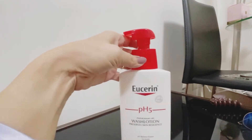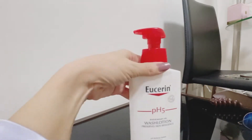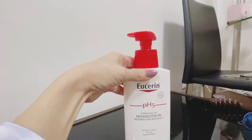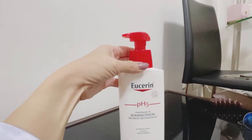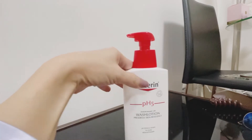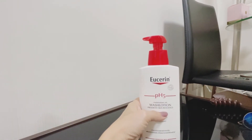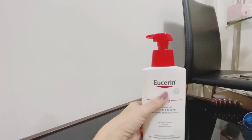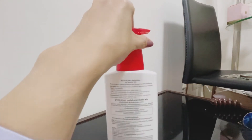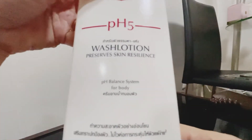Last time I was looking for a facial wash — using a facial wash — but they said it was running out, so only this body wash was available. I said, no problem, because about 25 years ago I used this one and it said 'for body and face.' Now I think they changed the packaging and it just says 'for body,' so for face I have to look for another one.